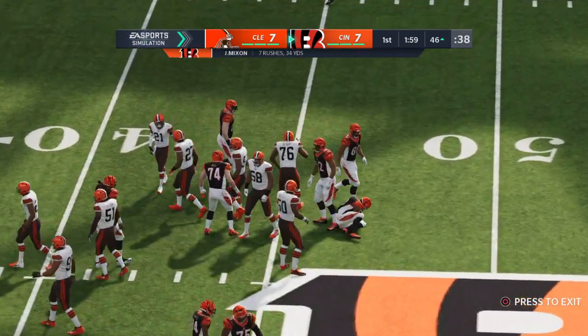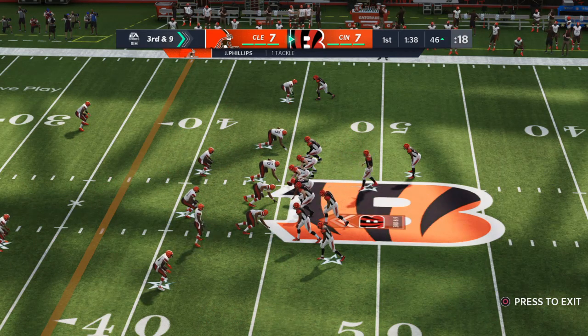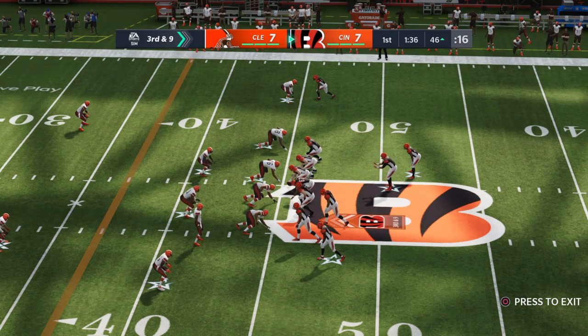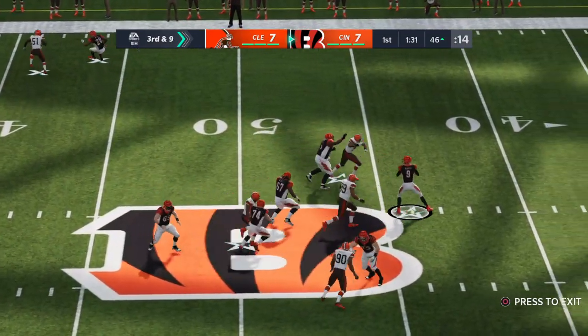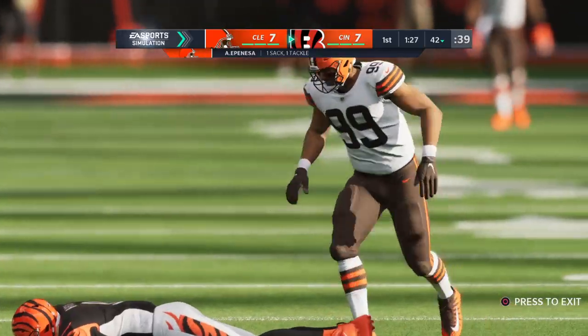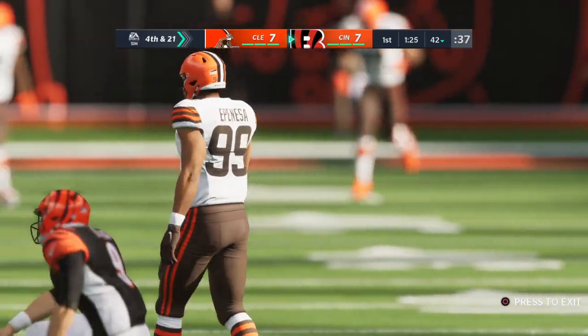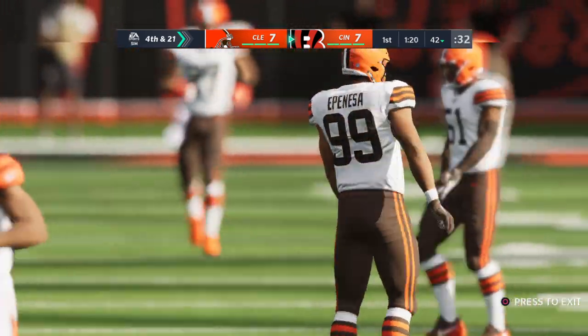They get a yard but only a yard, leaving them with third and nine. The line to gain is the 37 on third down. Bringing up third down and nine — here's Burrow, and the pressure gets to him that time. He's going to go down.